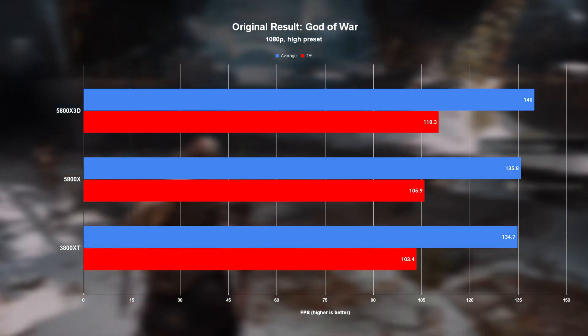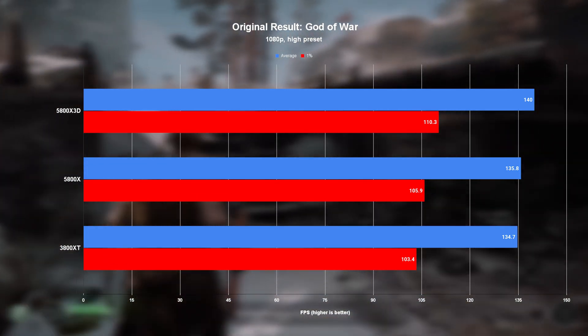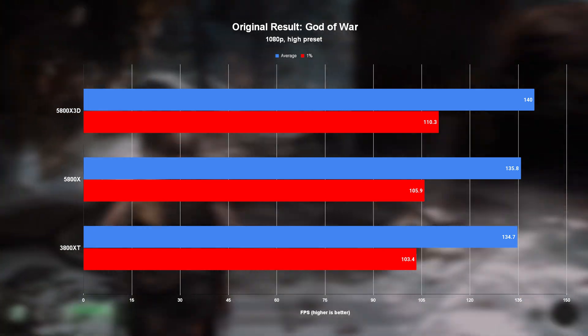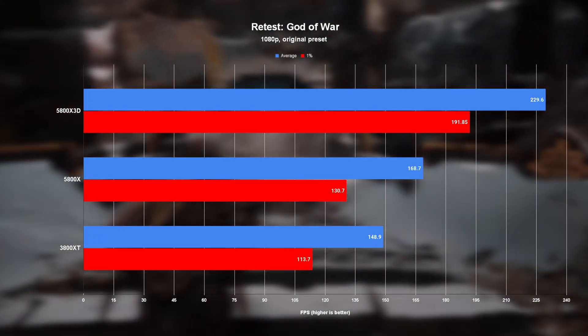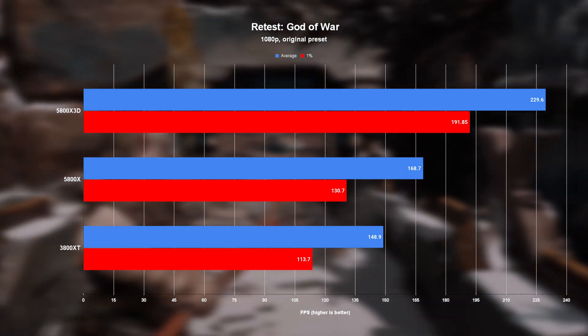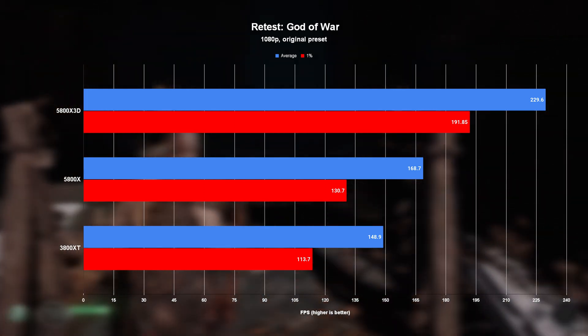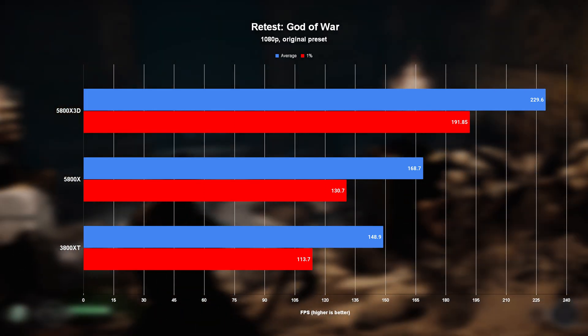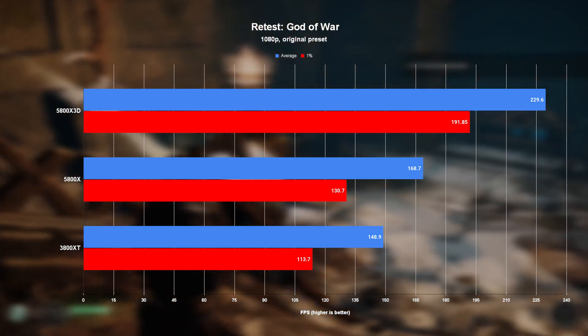In the original results for God of War, all three chips landed within about 5% of each other, which isn't much, but at least there's some believable-ish scaling there. But when we switch to the updated numbers, I should have never settled for believable-ish scaling. The 5800X3D absolutely dominated its older competition, coming in at 36% faster than the 5800X, and a friggin' 54% faster than the 3800XC.